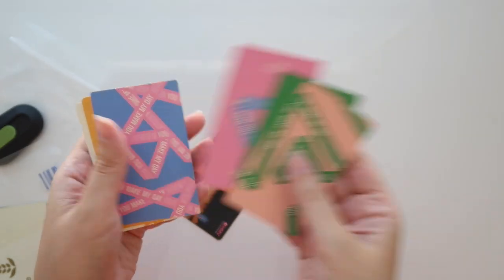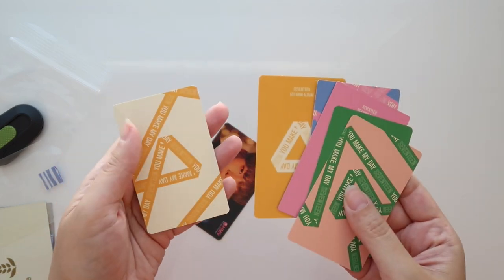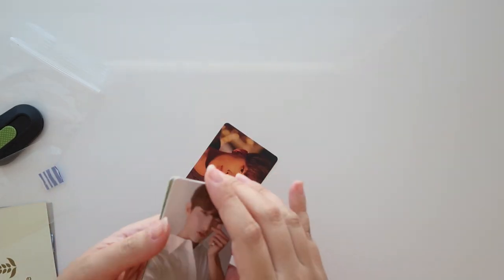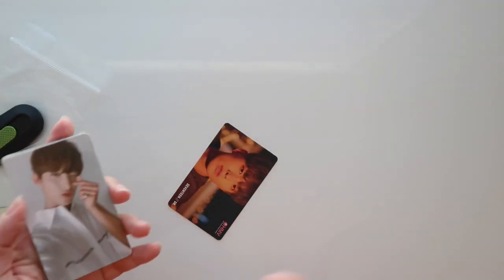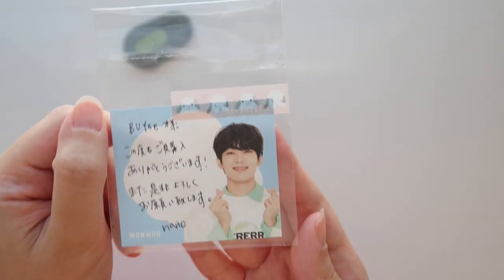It was also included with this HMV card. I'm so grateful to have these. Here are the backs — I've been using white sleeves in my binders, but there are some cards where the backs are really cute and I'm thinking maybe I should switch to clear sleeves. For now I'm happy with the white sleeves though.